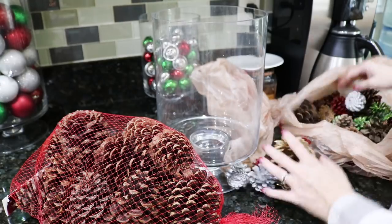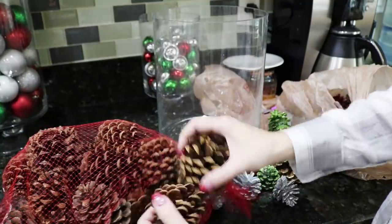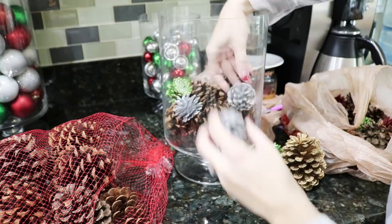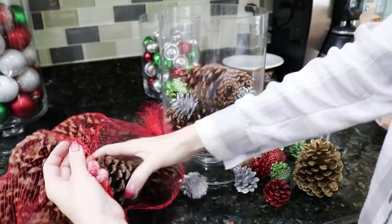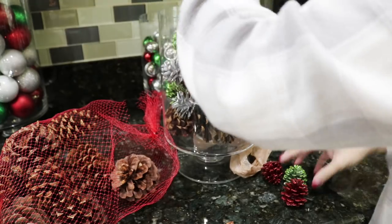I did get new pine cones this year — these are the scented pine cones. My old pine cones are no longer smelly; I probably got a few years out of them though. So I'm just gonna mix them in with some of my colorful pine cones and make the room smell cinnamon-y.